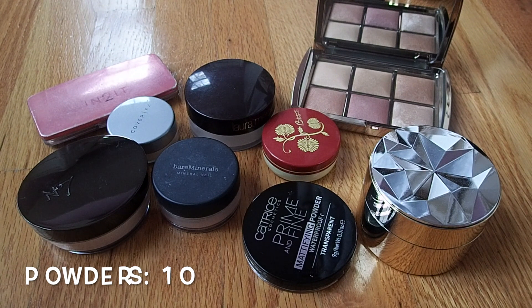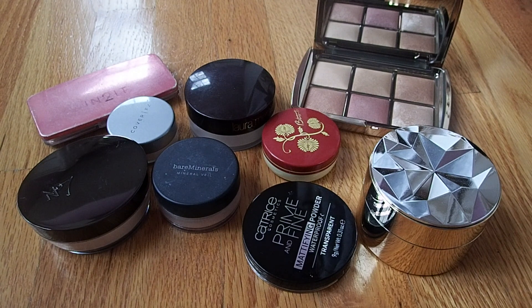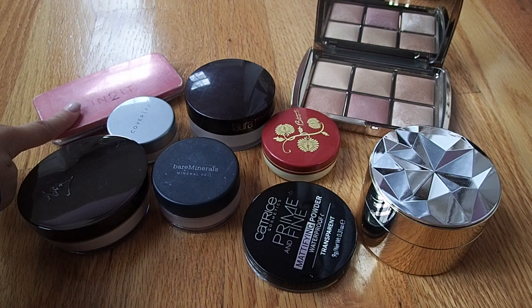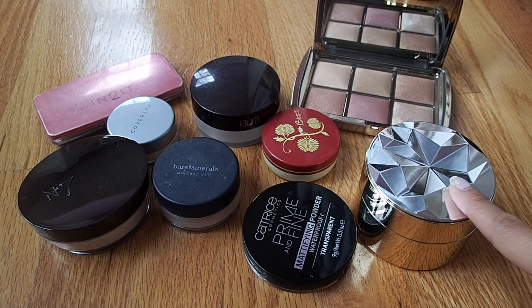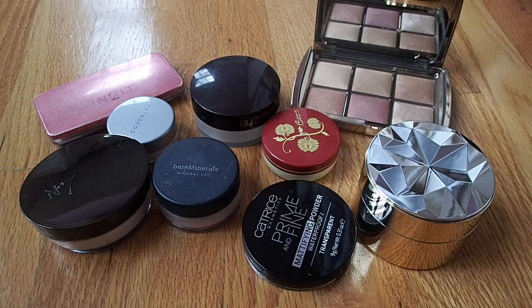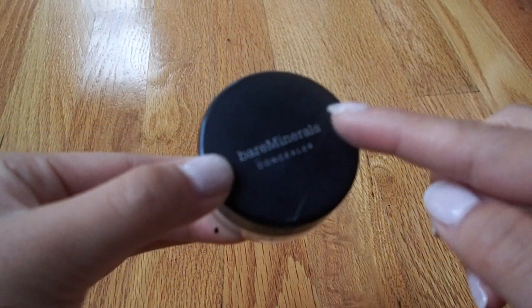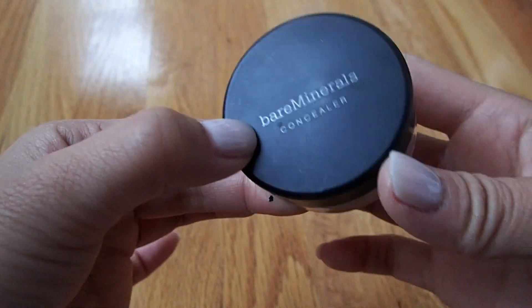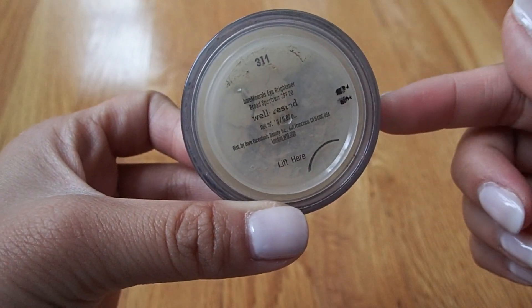Moving on to powders — I currently have ten, which is way too many considering most of them are just translucent powders. I count the two powders from my Hourglass palette individually, which is why I have ten. This Asian brand one and the Laura Mercier powder are not cruelty-free. I am no longer allowed to buy powders this year — I totally forgot I had one sitting at home and then bought two more recently, which was a big mistake. Loose translucent powders take forever to use up. I also count my Bare Minerals Well-Rested Powder, which I use as an under-eye setting powder, so that brings the total to eleven.